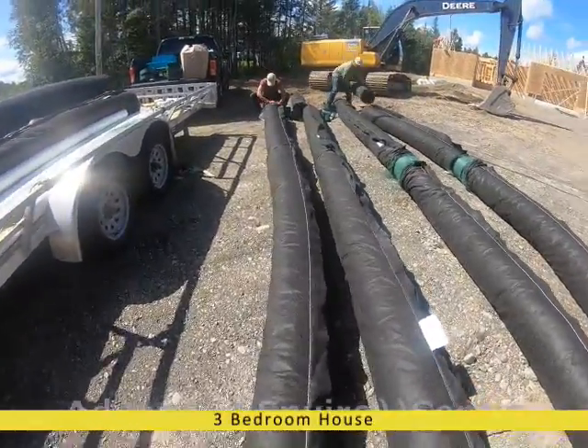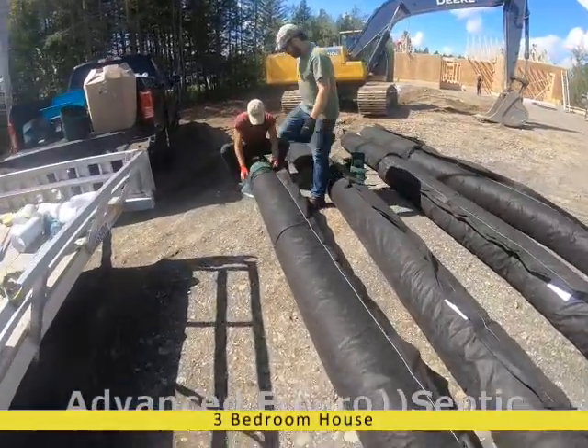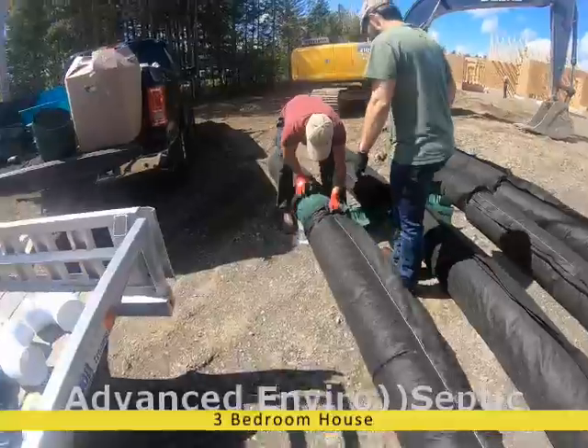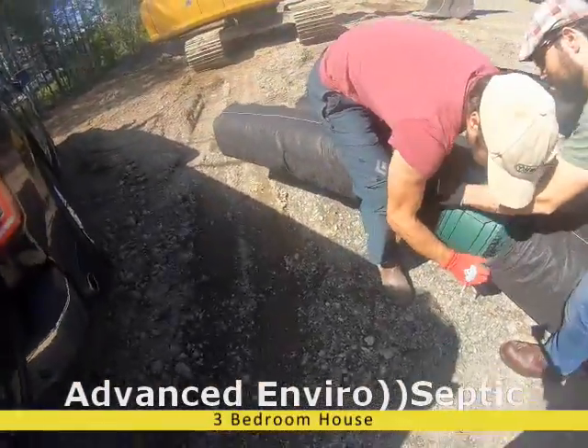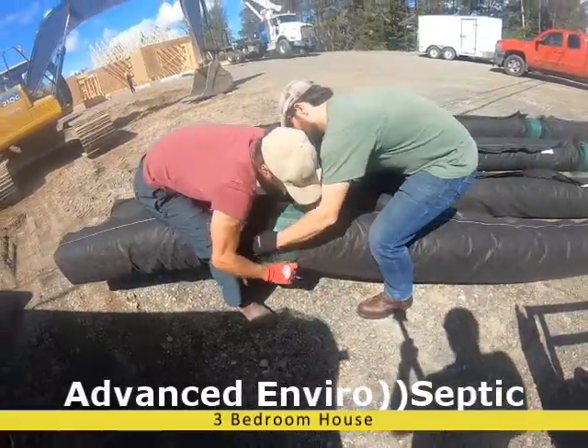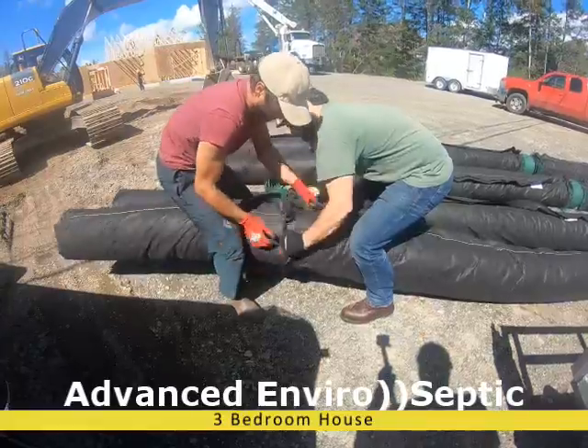Advanced Navarro Septic is the best and most cost-effective on-site sewage treatment system for your land. It uses a conventional septic tank with its seepage bed system, and needs only 20% of the land footprint you would otherwise need with a conventional septic system.